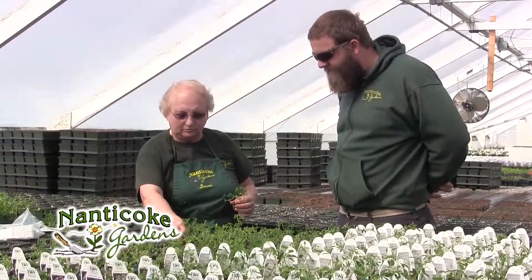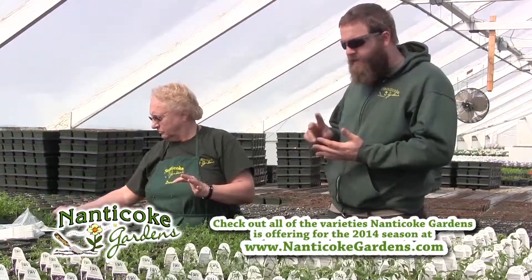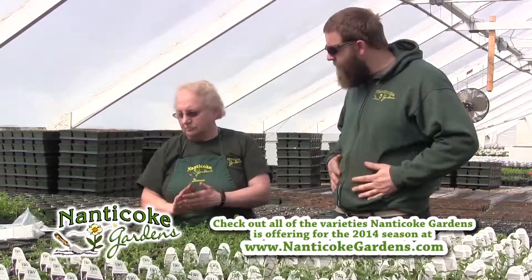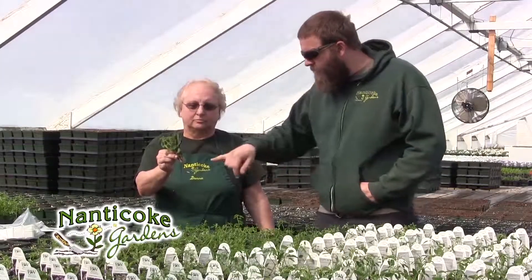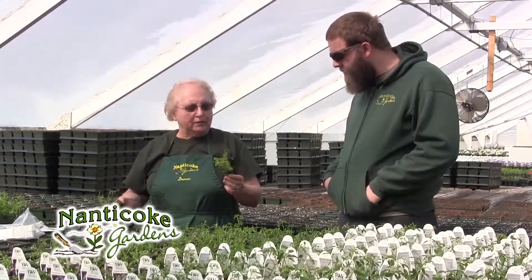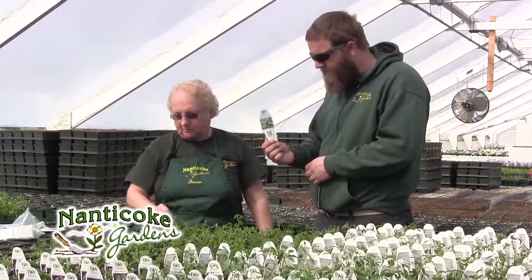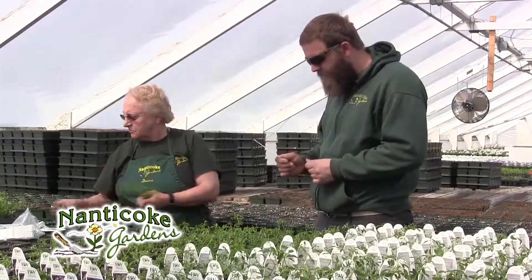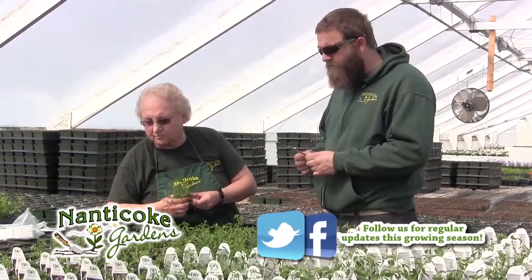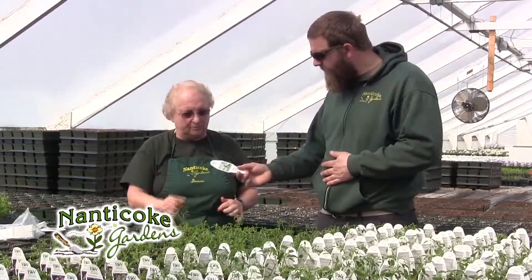Today Donna is planting some rooted cuttings, also called rooted plugs — the third way they source their plants. This is Euphorbia Diamond Frost, a Proven Winners brand. That's an example of a branded plant that Proven Winners has a patent to propagate, so they cannot root it on site unless licensed. They buy them in as rooted plugs, as young as possible, and then grow them on.